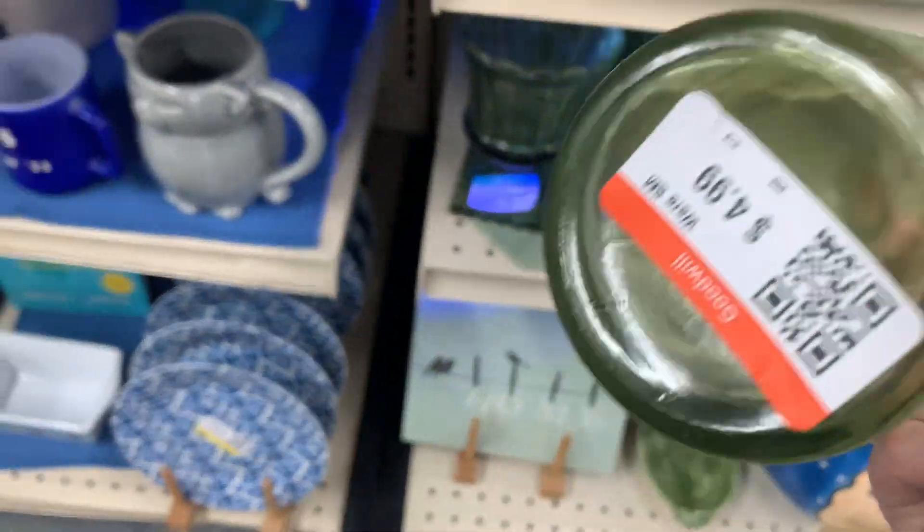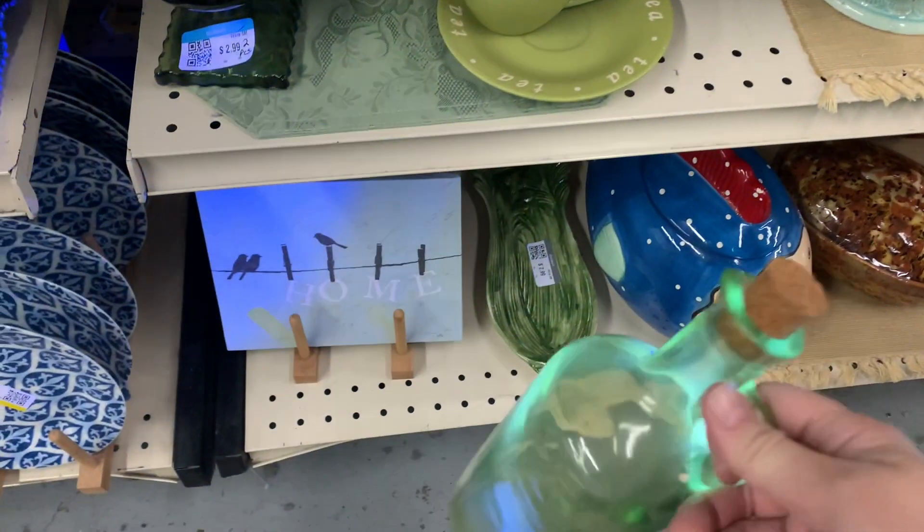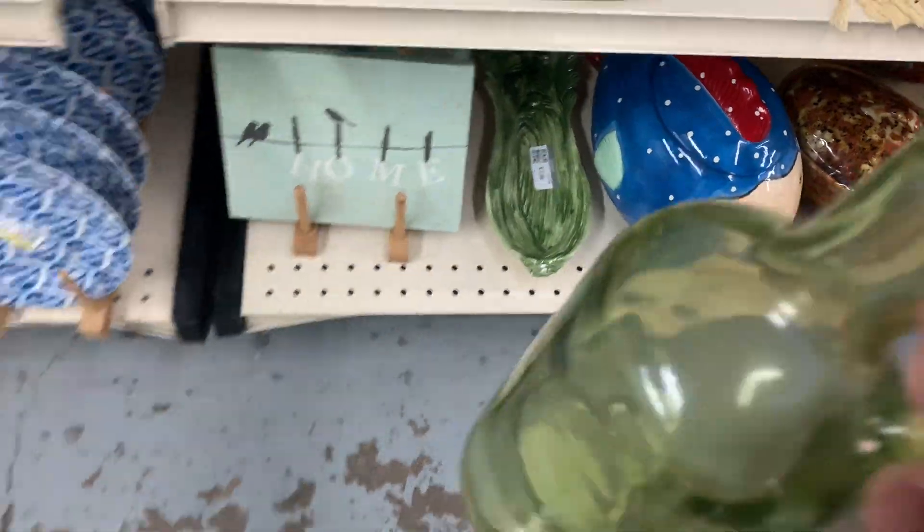That looks old — $4.99. Did you see what color tag was on it? It was yellow. That's cool. No, we don't have a jug like this, it's normal. We should grab it.